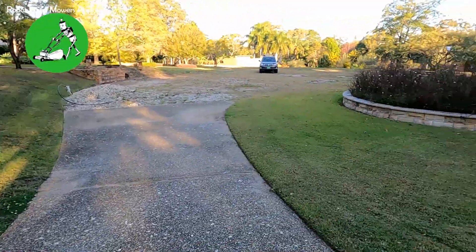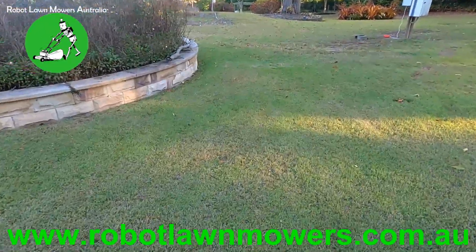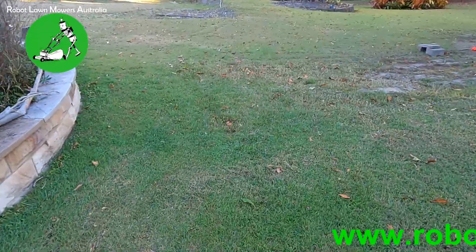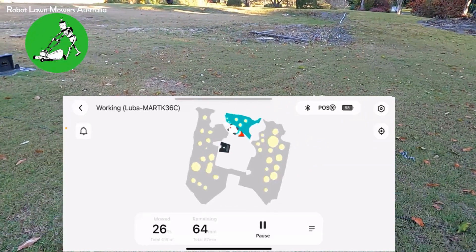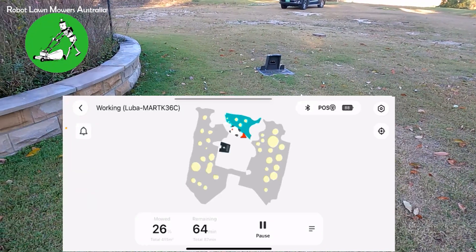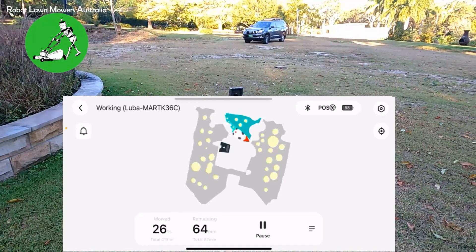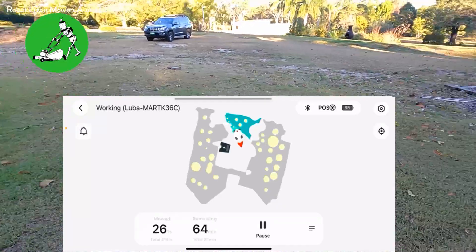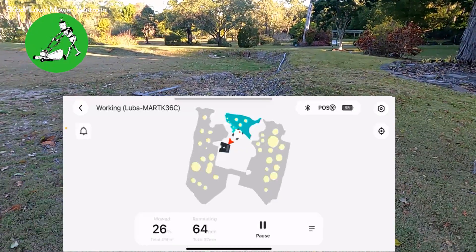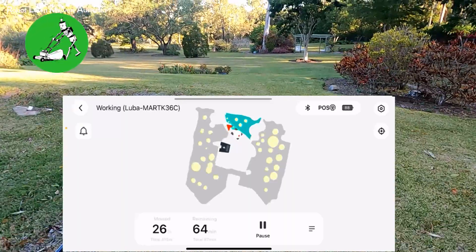The property is actually quite large, but the area it's mowing at the moment is only around 4,000 square meters in three separate areas. I'll bring up the map here to show you. You can see the Luba is just mowing that one smaller space over there. The base station is shown on the map just down there, and traveling south on the map it comes down here, goes around the top of this side.